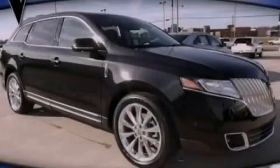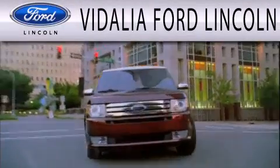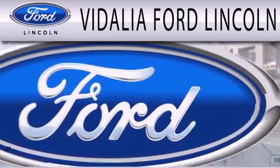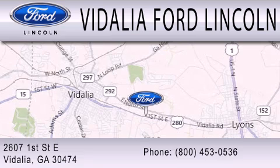Contact us today to arrange your test drive. Vidalia Ford Lincoln is dedicated to doing everything possible to ensure that the experience you have selecting your next vehicle is as pleasant as possible. We are located at 2607 1st Street East in Vidalia.